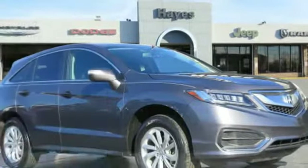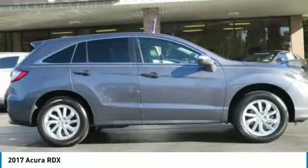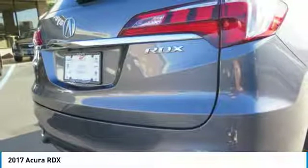Take a ride in the 2017 RDX. Viewed as Acura's answer to BMW's sporty X3, the RDX offers a stylish interior, plenty of sport, and a nice amount of utility.